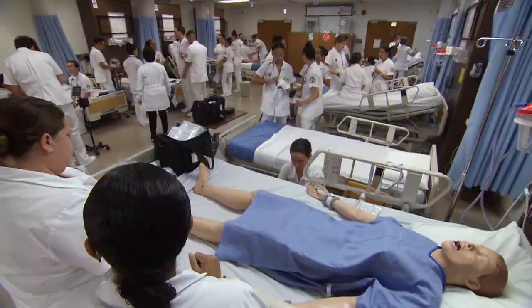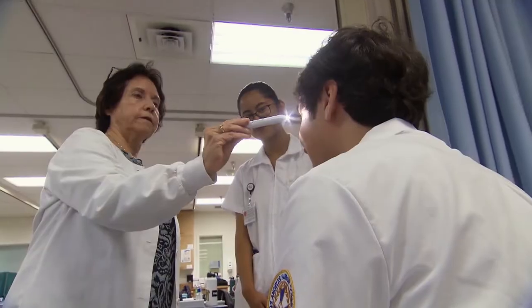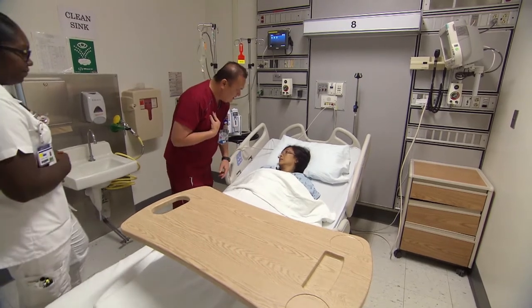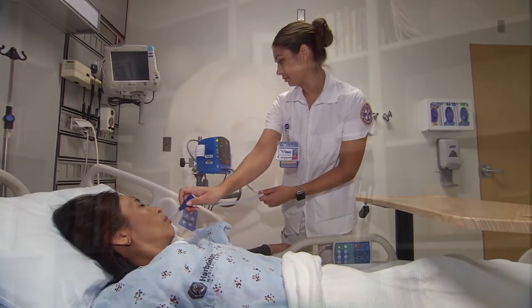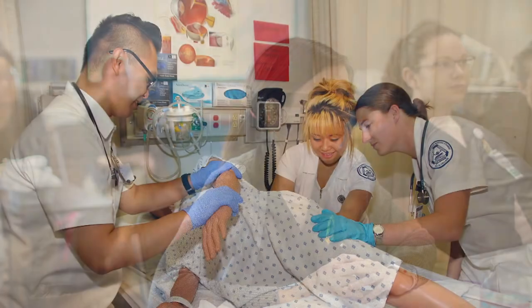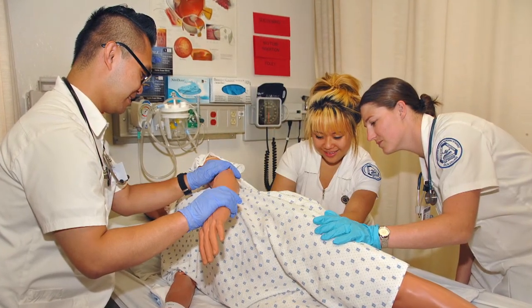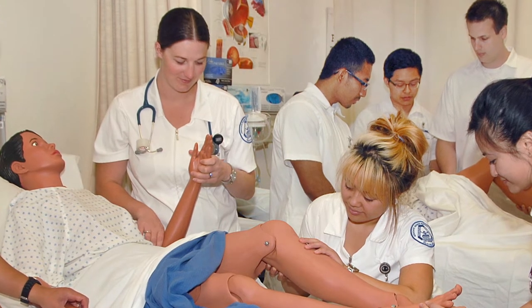Hospitals throughout California have long hosted student nurses for what's known as a clinical — students working side by side with registered nurses and patients. Nursing students need a certain number of clinical hours to graduate, but the clinical process got turned upside down with COVID-19. As soon as the pandemic hit, all hospitals dismissed all students throughout the state of California. San Joaquin Delta College in Stockton had 63 students who were just eight weeks away from graduating from its nursing program. Without access to hospitals, these students couldn't graduate into the workforce where they were desperately needed — a problem playing out across the U.S. Delta College leaned on its relationships with local hospitals dating back more than 50 years, and it paid off.